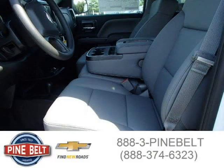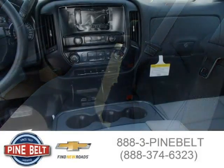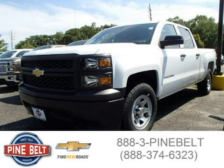For more information on this car, please click the link below. We'll see you next time. Thank you.